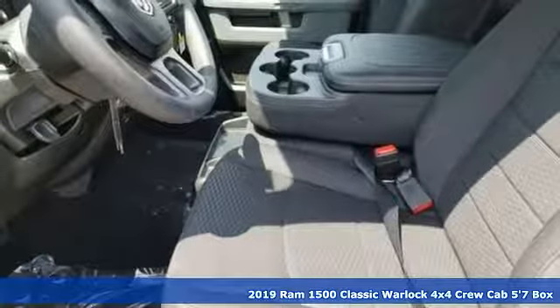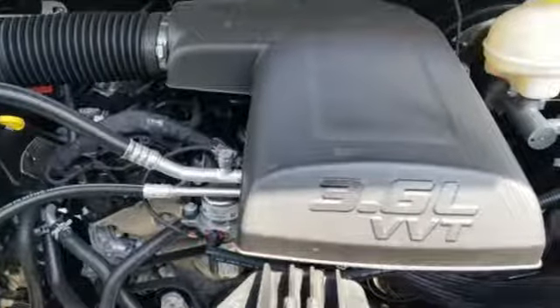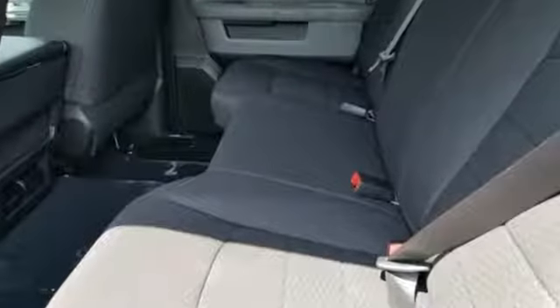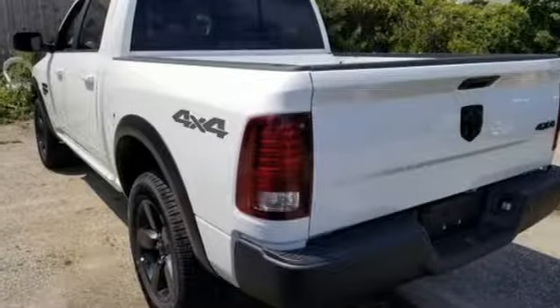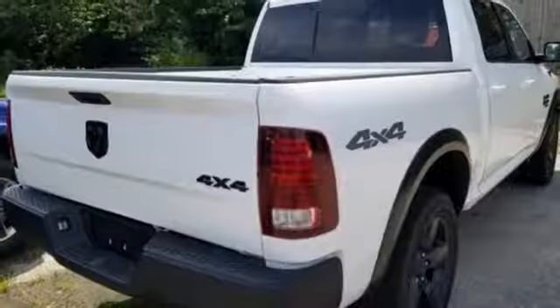It comes with the features you need and, better yet, want: automatic transmission, electronic shift on the fly, driver selectable mode, active grille shutters, streaming audio, dual zone climate control.